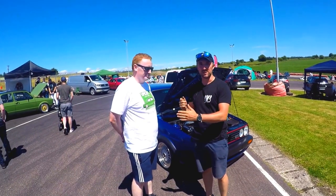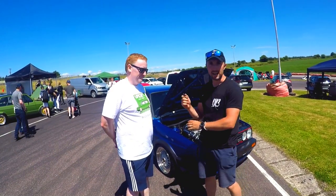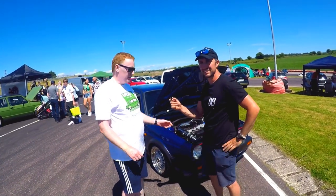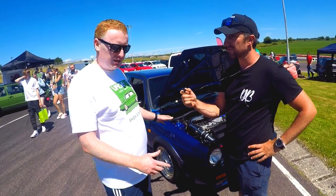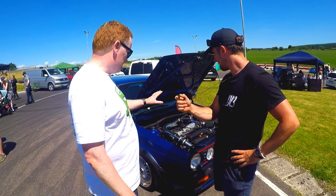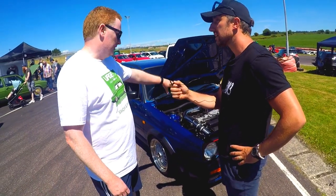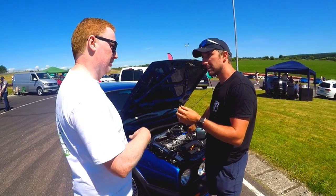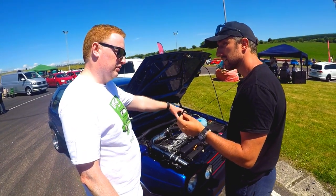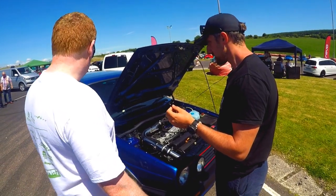We're here with Josh, one of the organizers of the show, and his absolutely beautiful Mark 2 Golf with a 20-valve turbo conversion. Originally it was Schwarz Blau - blue-black color - and got a full bare metal respray in bright blue metallic. It's an AGU engine, so a throttle cable engine, but it's been plumbed so the inlet manifold goes right to left as opposed to left to right, like a TT. The intercooler and custom setup then went to UK Fresh Reflections - you might see them on Instagram.